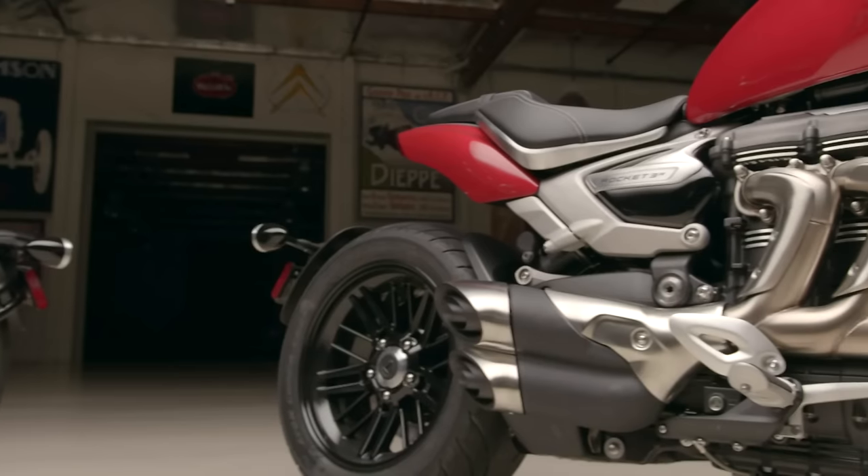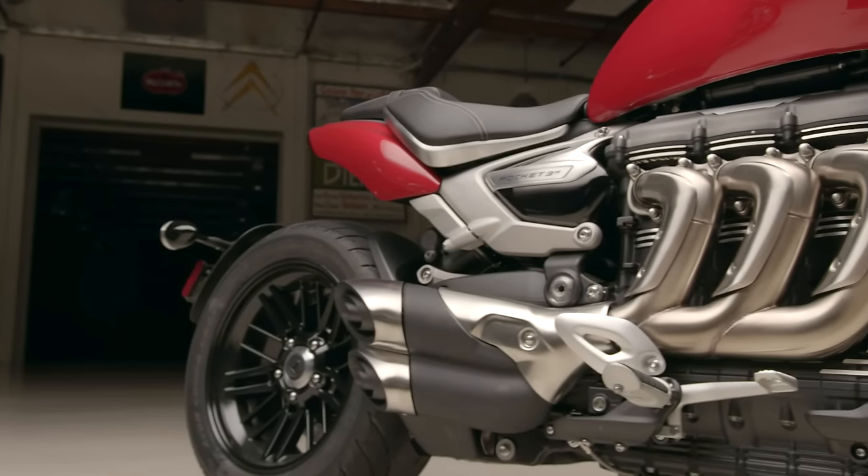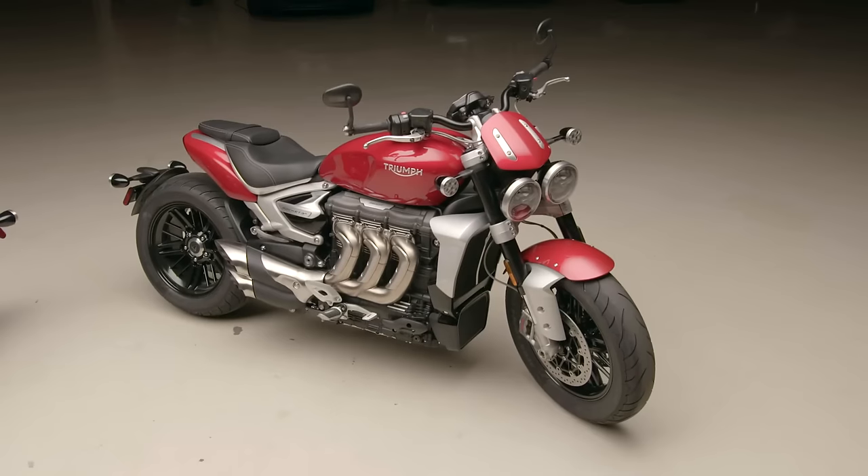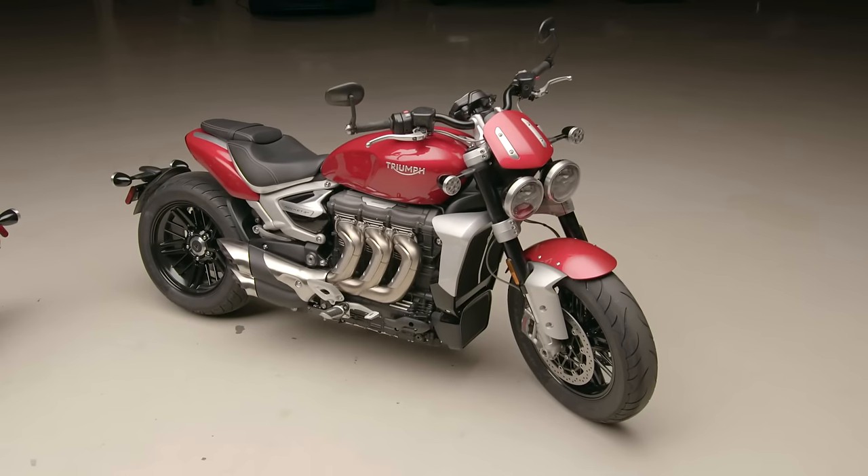And of course — shaft drive. You've got virtually a maintenance-free bike, pretty much. I like how they've cleaned up the engine too. The first three-cylinder they did had that kind of Ferguson tractor look to it — it wasn't an attractive engine. Triumph engines are always beautiful to look at, like that twin. When the triple first came out it was just all right.